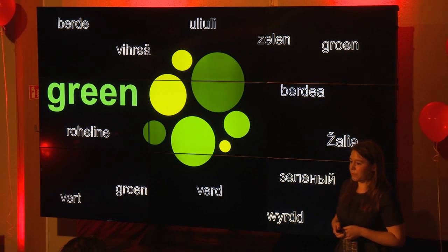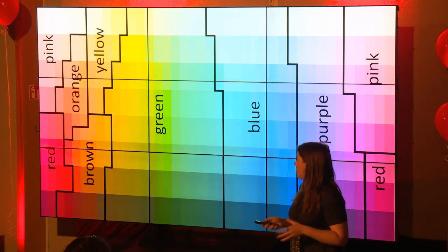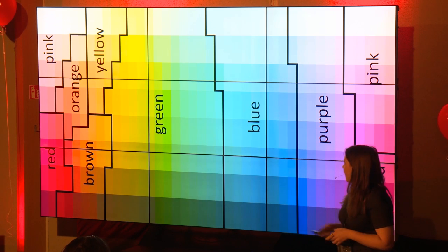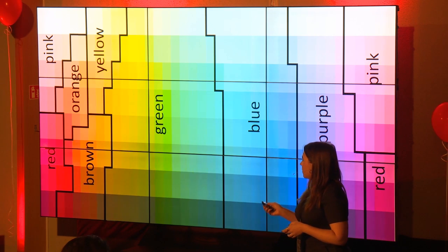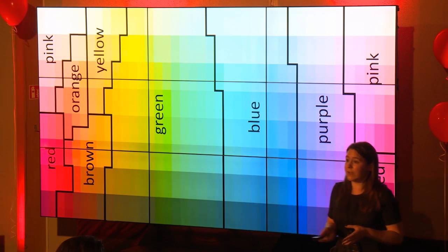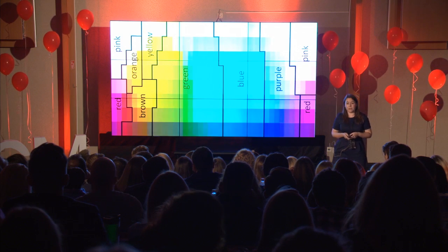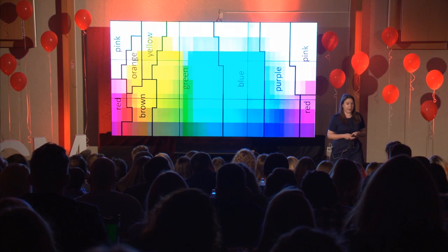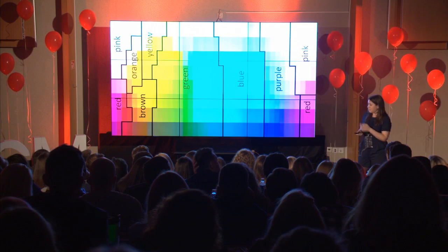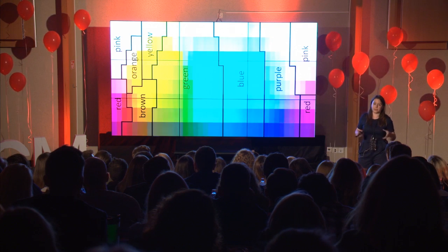The exact word you use in your language might be slightly different, but you put them all together in one group. In English, this is roughly how we divide up the color spectrum. We have 11 basic color categories: the ones you can see on screen, plus black, white, and gray.